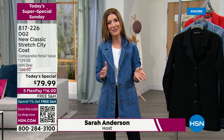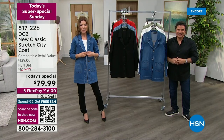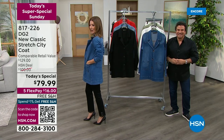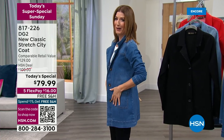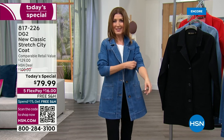My name's Sarah. Sam Sabora is here, creative director of DG2. He's the ultimate TV makeover guru. He always knows how to fit, how to flatter. And let me tell you, this jacket is like everything about it, Sam. The stretch, it's so forgiving. This is the new classic stretch. It's lightweight but it's so streamlined. It's so elongating. You can ruche up the sleeves.